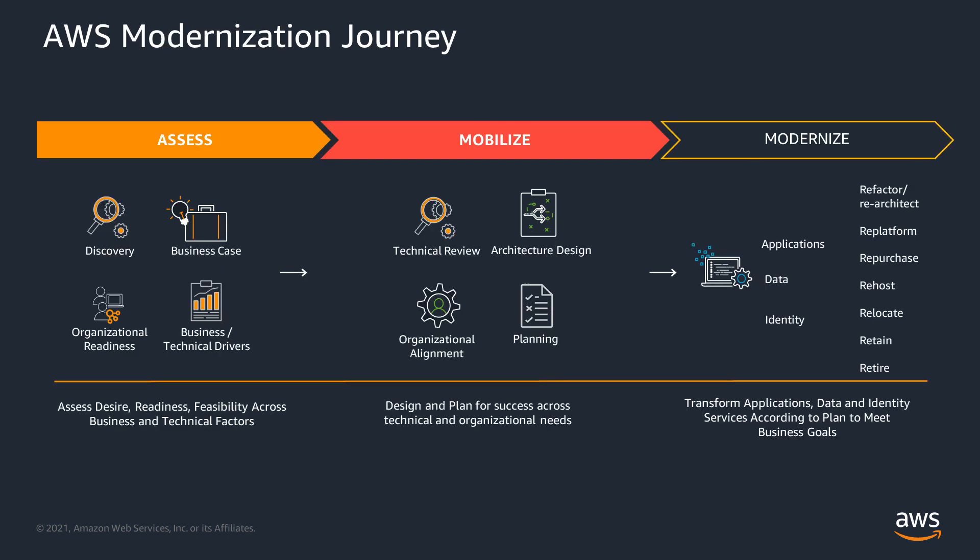The modernization journey can be divided into three categories: assess, mobilize, and modernize. In the first phase, you'll assess the desire, readiness, and feasibility across business and technical factors. In the mobilize phase, you'll design and plan for success across technical and organizational needs. Finally, you'll enter the migration and modernization phase based on the mobilize plan. Migrations at scale consist of the building blocks, processes, tools, resources, and methodologies defined and tested during the readiness and planning phase.